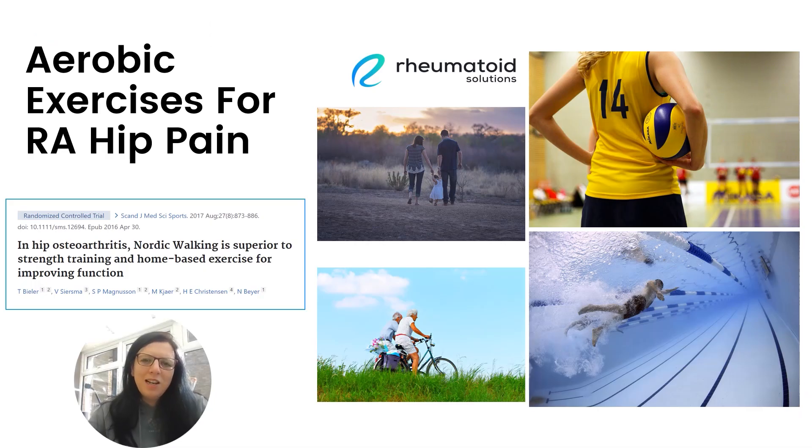So firstly, let's talk a little bit about aerobic exercises. When I say aerobic exercises, I mean exercise that gets the heart rate up. And these types of exercises highlighted on this slide, such as walking, cycling, swimming, and sport activities, are all low impact aerobic exercises. So these are ideal for those of us who are suffering with arthritic hip pain, because they're not going to aggravate that muscle pain further.